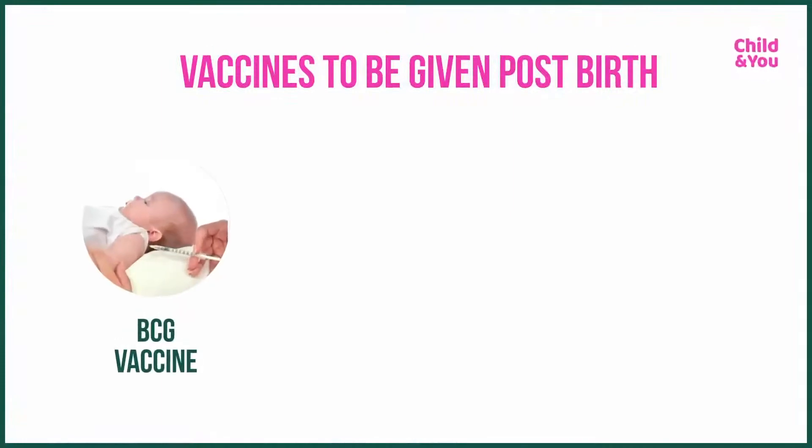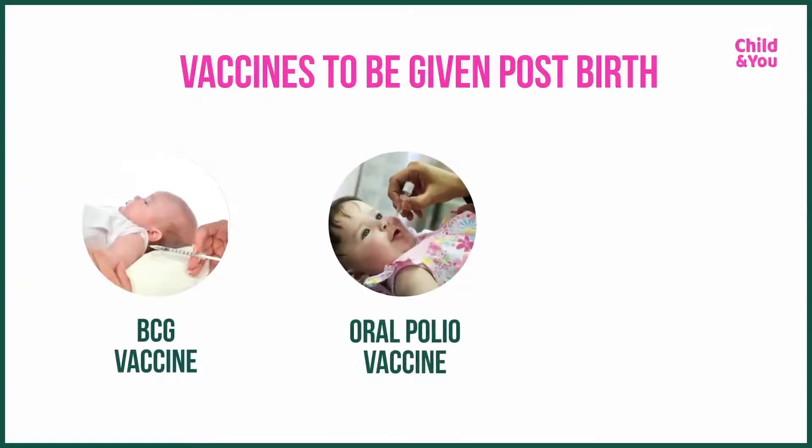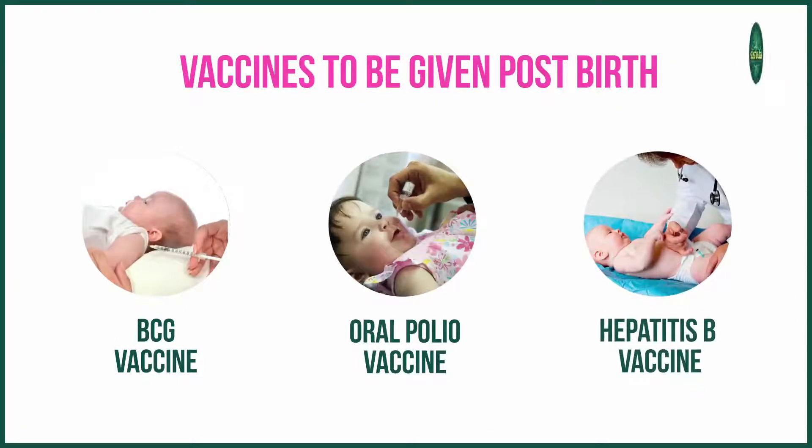Can you enlighten us on which vaccines are meant to be given at birth? BCG, oral polio, and hepatitis B are the three vaccines given at birth.